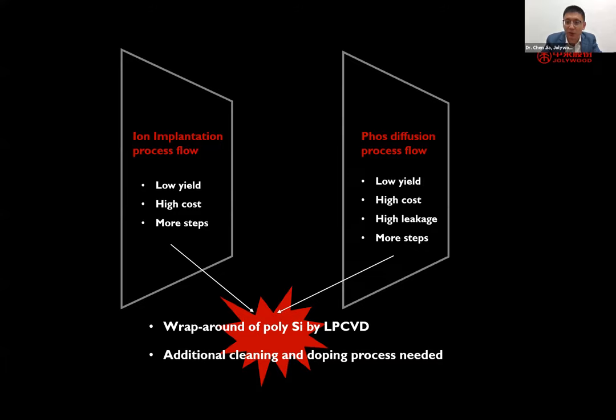The problem for TOPCon industrialization is that the processing flow is still very complex compared with PERC cells, and also compared with HIT cells. For both ion implantation and phosphorus diffusion process flows, the main problem is that when depositing poly-silicon layers on top of the tunnel oxide, the most mature technology in industry is LPCVD. However, with LPCVD we cannot avoid wraparound, so we need additional cleaning steps, and if not using in-situ doping, another doping process is required — these additional steps risk increasing cost, reducing yield, and narrowing processing windows.